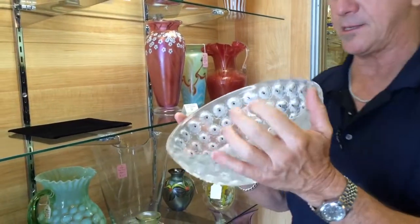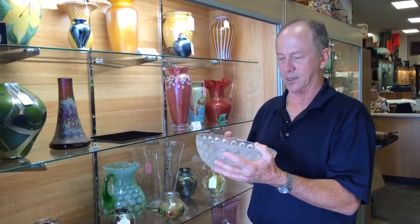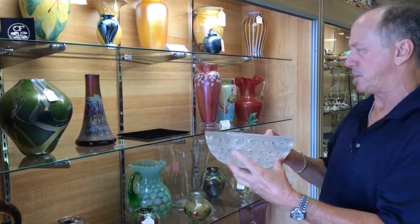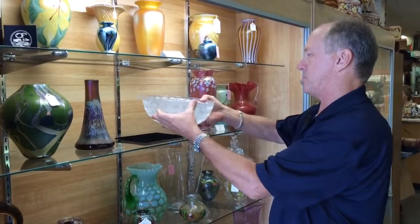This piece has been loved by a family for the last 70 years and it's still in pristine condition, and as you can see it's simply stunning. The sort of workmanship and effort that went into crafting this bowl is remarkable.